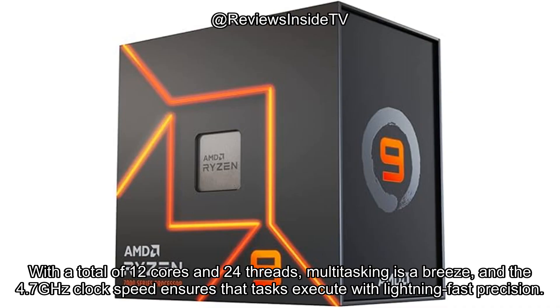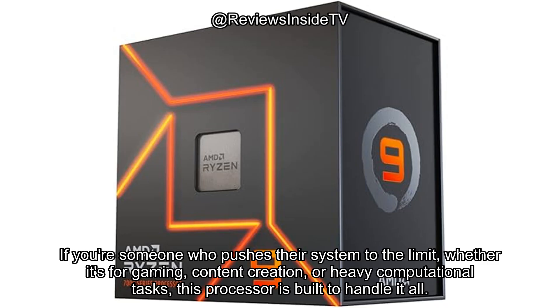With a total of 12 cores and 24 threads, multitasking is a breeze, and the 4.7GHz clock speed ensures that tasks execute with lightning-fast precision. If you're someone who pushes their system to the limit, whether it's for gaming, content creation, or heavy computational tasks, this processor is built to handle it all.